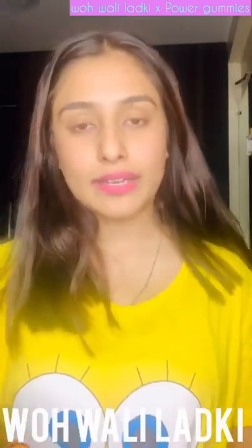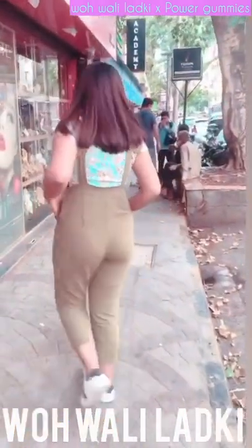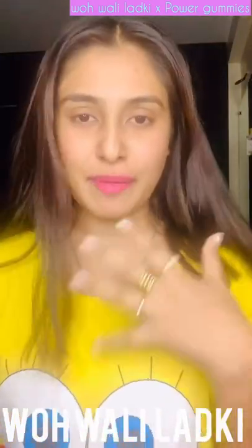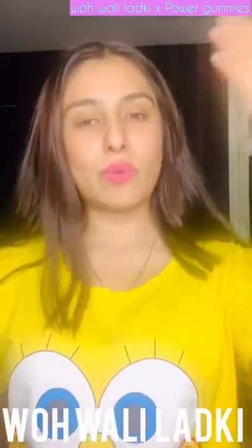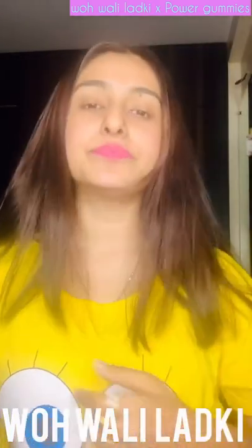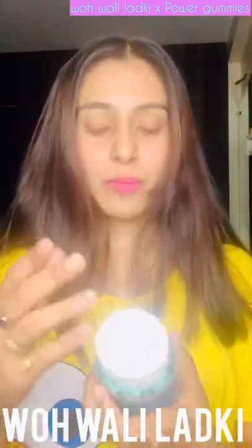Before I start, this is the length of my hair right now. After 30 days I'll show you again so you'll know exactly how much it has increased.